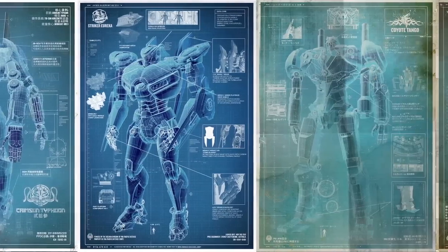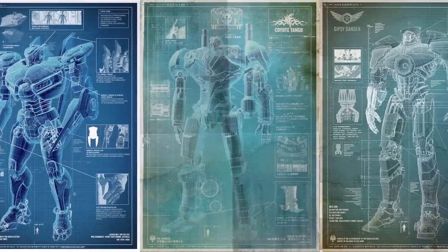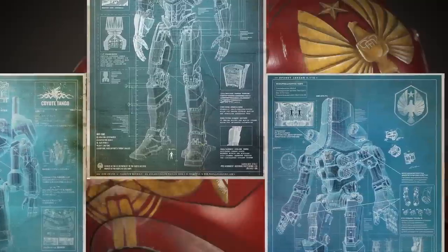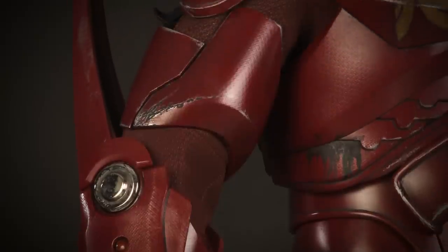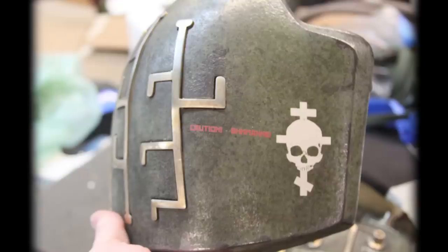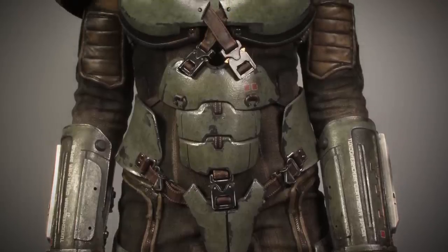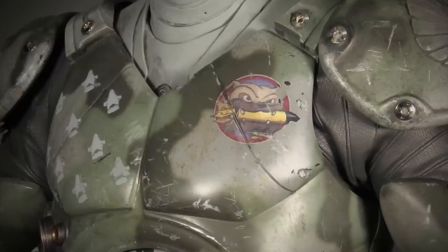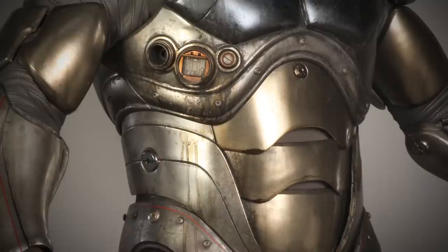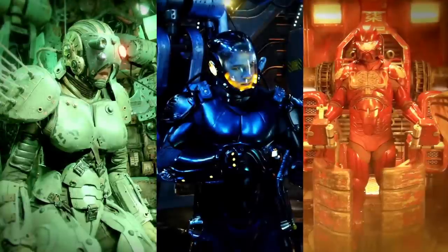In the story, every country has different types of Jaegers to help defend their continent, and they all have their own personality. The Chinese suit has a certain angular look. The Russian ones have a really kind of steampunk, classic del Toro sort of look. The Australians were really quite cool. And the two types of American suits were very contoured and smooth, and you know exactly who's who.